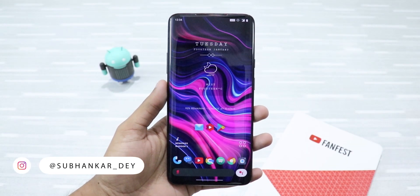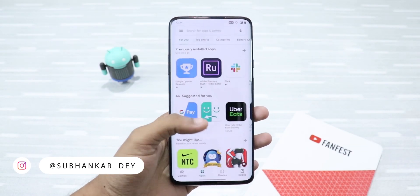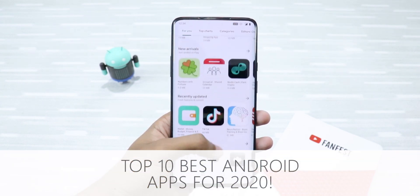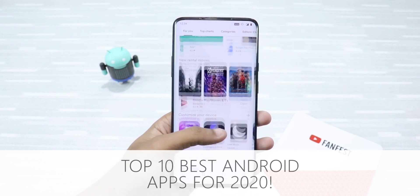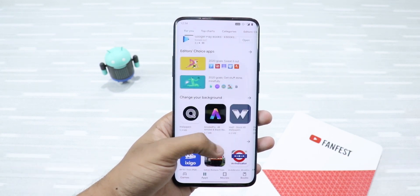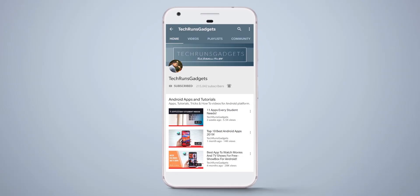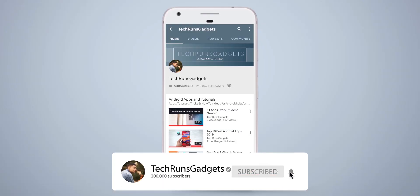Hey, what's up guys, I'm Shubhanga from Tychron's Gadgets, and in this video I'm gonna tell you about the top 10 Android apps that you should try in 2020. These apps are very useful and will help you use Android in a more fun and productive way, so let's get started. If it is your first time here, don't forget to subscribe to my channel and hit the bell icon to never miss any updates.